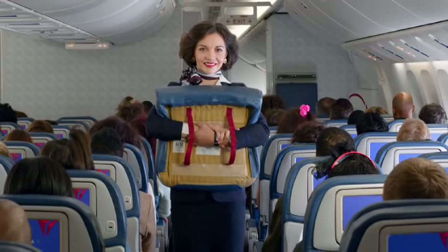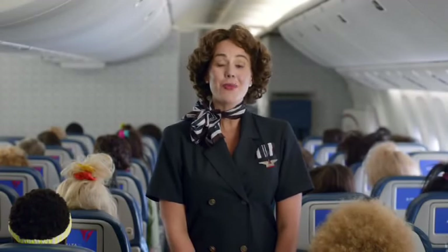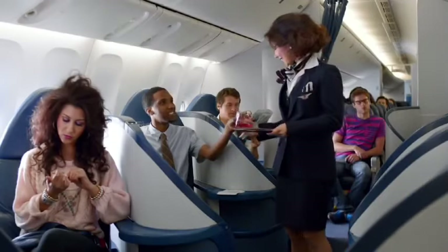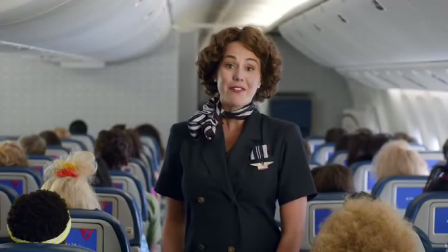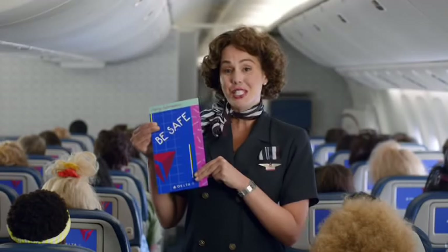Also, most seat cushions can be used for flotation. Now, before we take off, be sure your seat is upright, your aisle armrests are lowered, your tray table is put away, and all carry-on items are properly stowed. As we come through the cabin for our final safety check, please let us know if you have any questions. And finally, now would be a good time for everyone to review the safety information card, which is in your seat pocket.